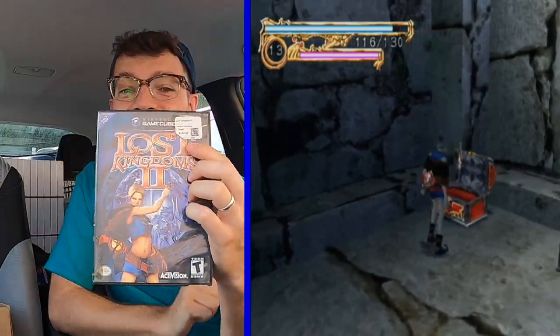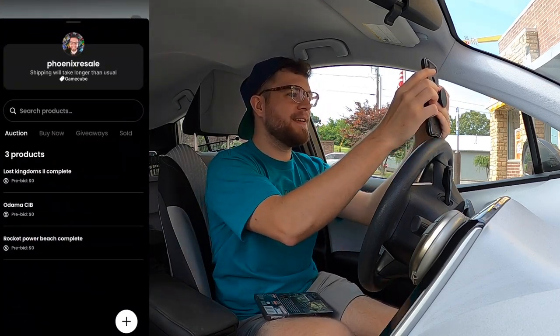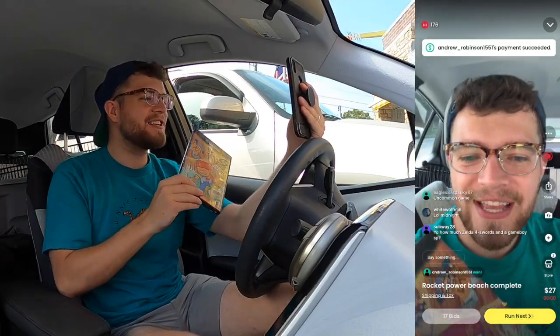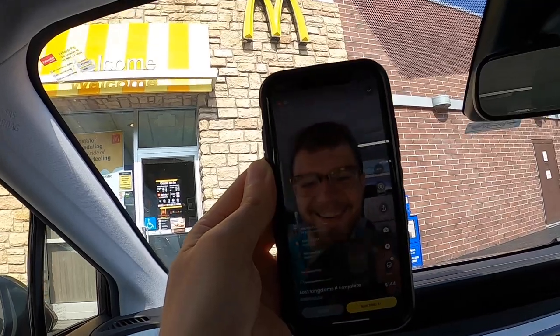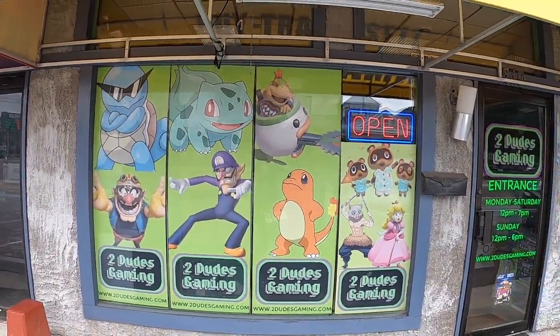Game number two is Lost Kingdoms 2 — we paid $154 for this. I'm optimistic it will be very helpful in pushing our budget as far as it can go for the day. And because yesterday was a little rough, I'm going to pull a third one: Rocket Power Beach Bandits. I already listed the three games. Odama sold to Jester's Thrift for $25. Rocket Power Beach Bandits went to Andrew. And Lost Kingdoms 2 sold to Fold Up Mission at $144. We're coming away with an extra $236 for the PlayStation fund, bringing us to $441.